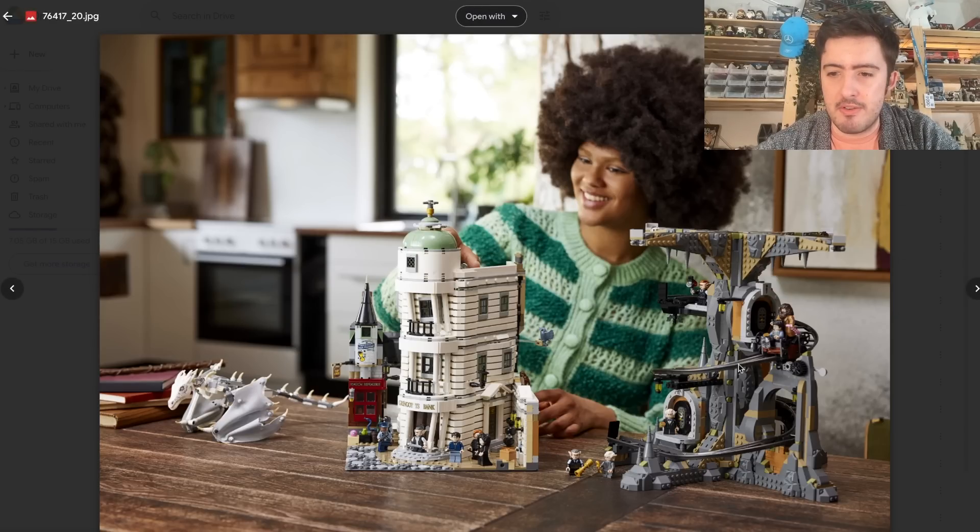We have the underground section on the right with the mine cart system. You place it at the top and it whirls all the way down two spirals to the bottom. We have two bank vaults. We're also going to be getting a gift with purchase with this set — I believe it's going to be a Gringotts vault, but we don't have any confirmation on that. That's just the current rumour.